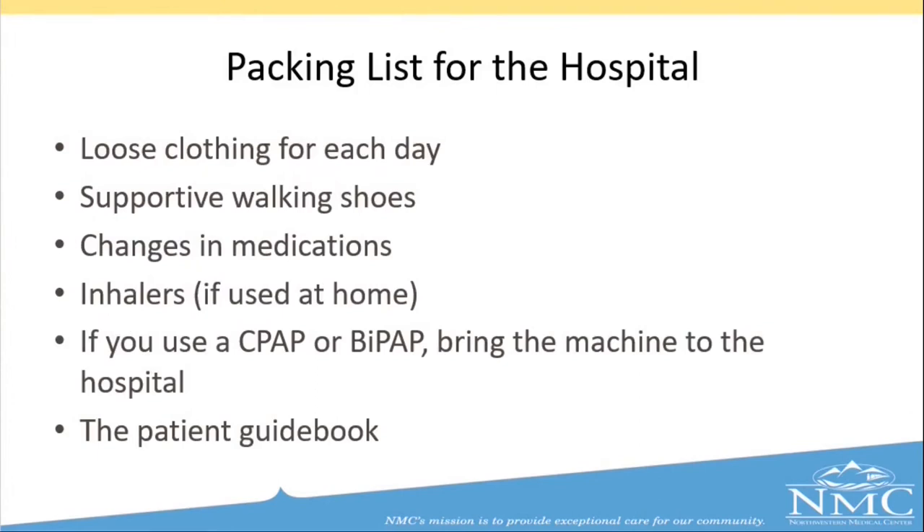We would like you to pack some items to bring into the hospital. Bring loose clothing for each day — for hip or knee replacement: jogging pants, sweatpants, pajama pants, or shorts, something loose and easy to pull up and down. For shoulder replacement: large oversized t-shirts or button-up shirts. Bring supportive walking shoes, as you will be walking in the hallways and your room. Please alert us to any changes in medications when you come in the morning of surgery. You can leave most medications at home, but bring inhalers, eye drops, or a CPAP/BiPAP machine if you use one. Also bring your patient total joint guidebook.